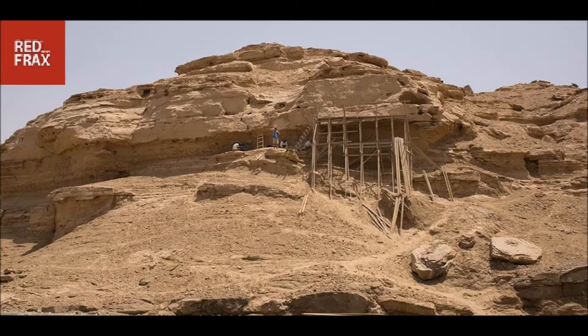said that the discovery is important because it helps in our understanding of the development of a system of graphic communication that sets the stage for the appearance of true hieroglyphic writing in Upper Egypt, ca. 3250 BCE.